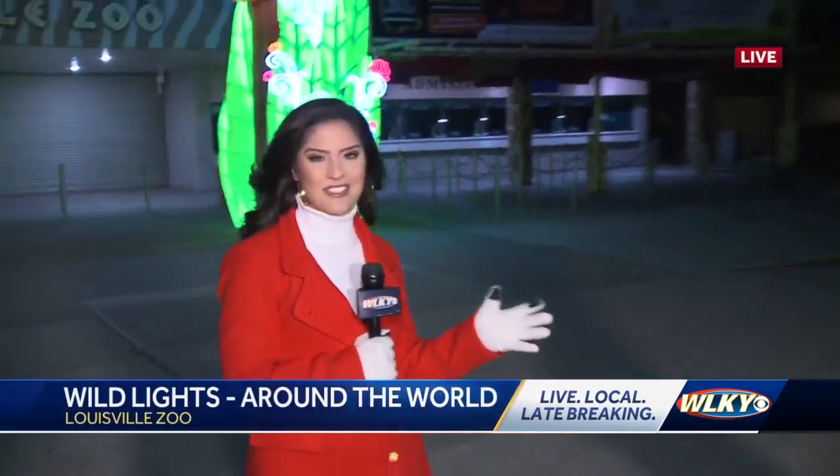This is my first time seeing this festival, and it is going to be amazing. The Louisville Zoo is going to be lit up in a beautiful cultural display. And here to tell us all about this year's festival, we have Kyle with the zoo. Kyle, what makes this year's festival different than years past?